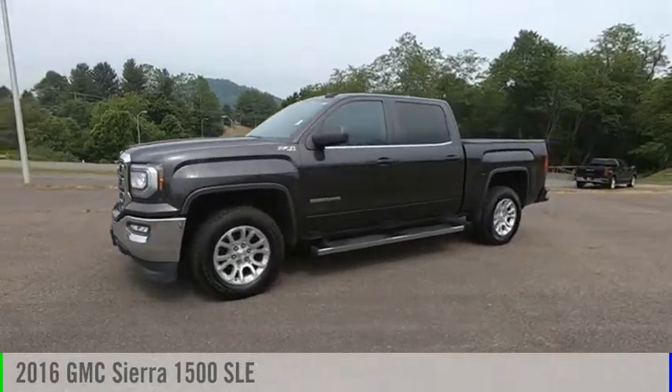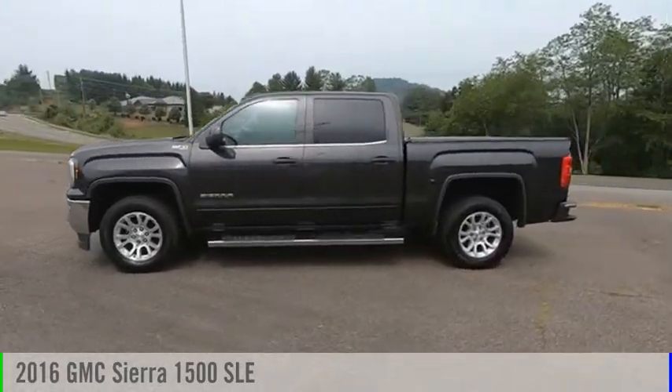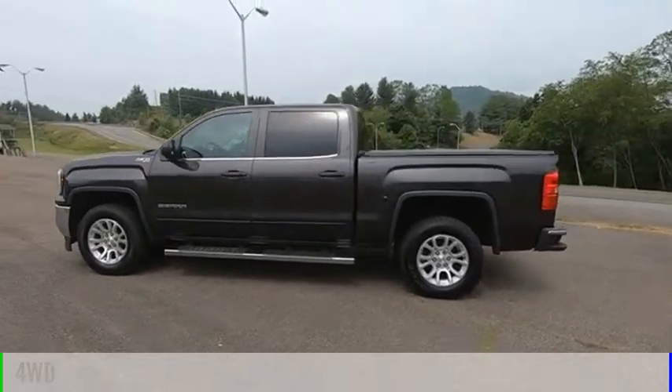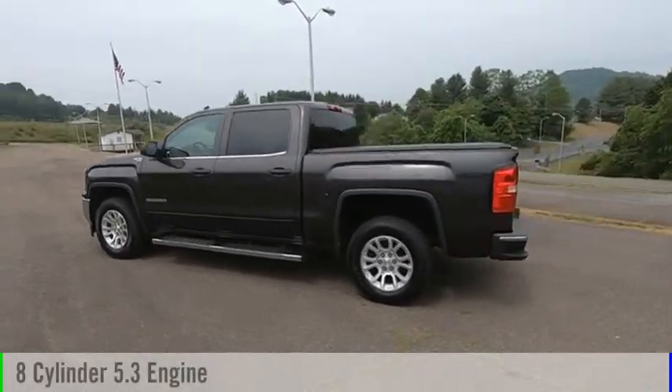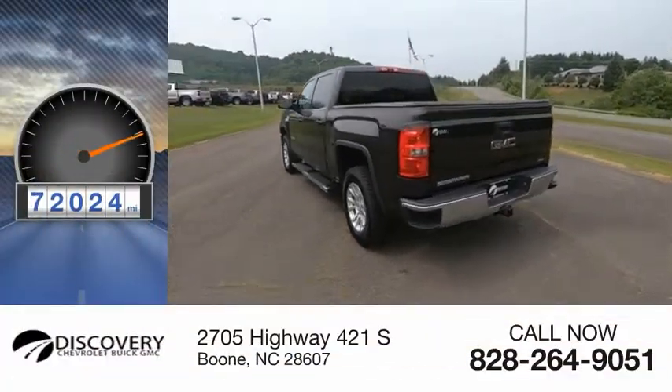Make a great choice today with the 2016 Sierra 1500. This vehicle is powered by a 4-wheel drive, 8-cylinder, 5.3-liter engine. This vehicle has less than 75,000 miles.